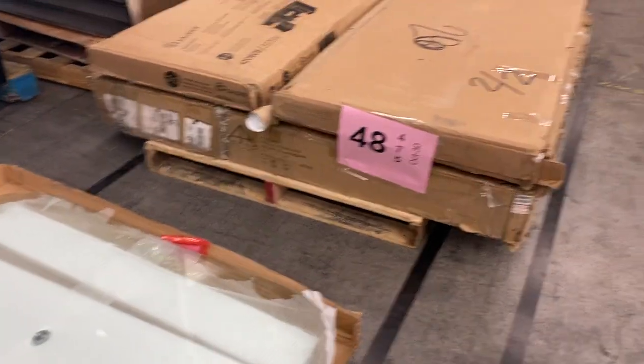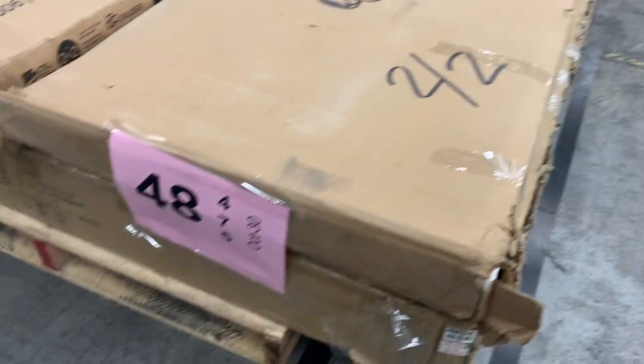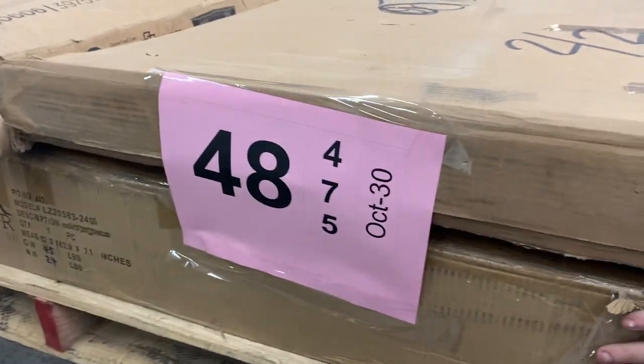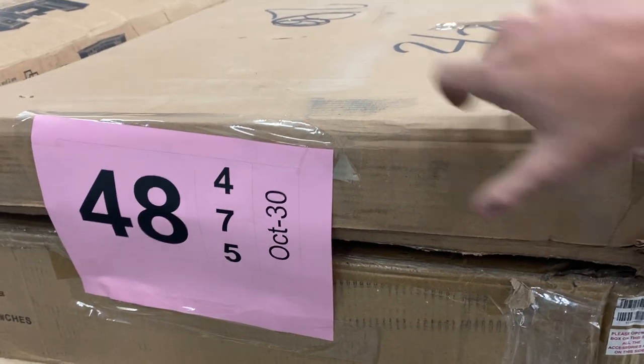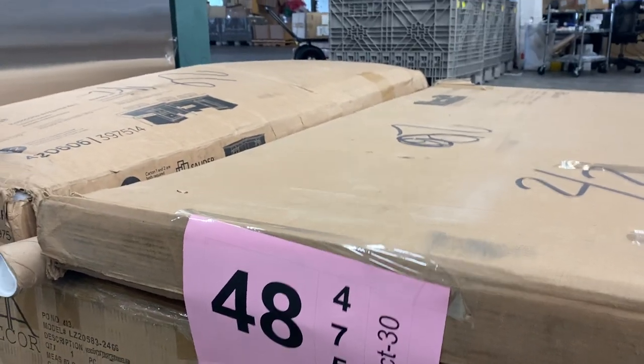And forty-eight, last but not least, is box damage. This is a giant chandelier on the bottom, and then boxes one and two of two — unknown contents, complete, but box damage.